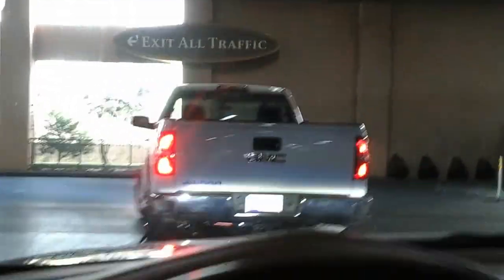We do one last right turn. It'll say exit to all traffic. And that's it — you go straight back out to the boulevard.